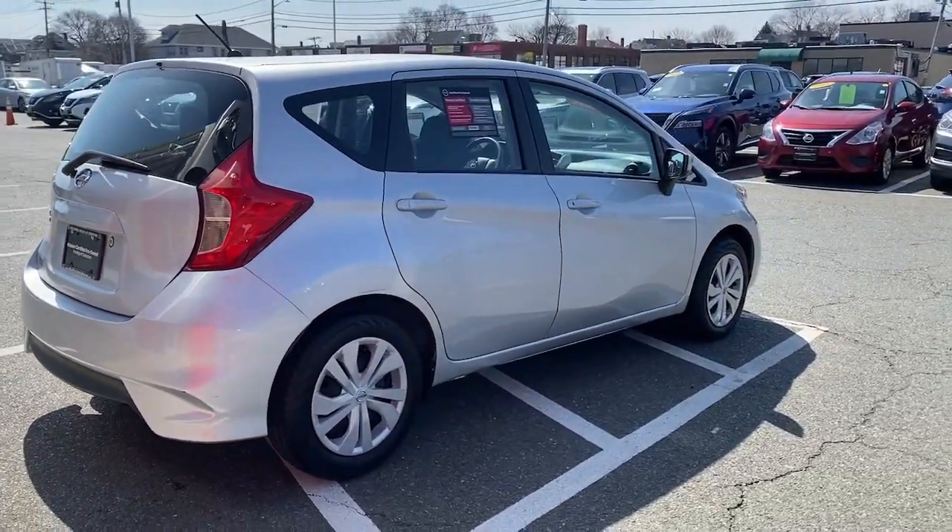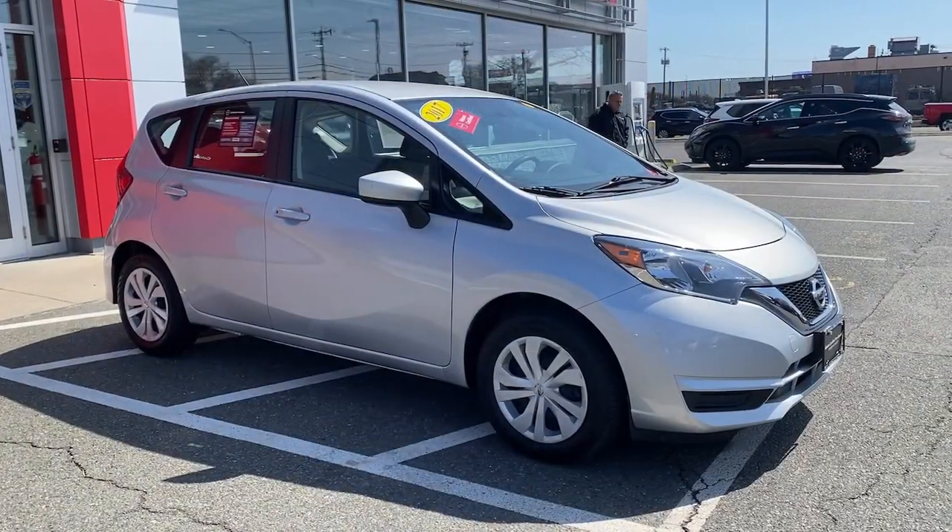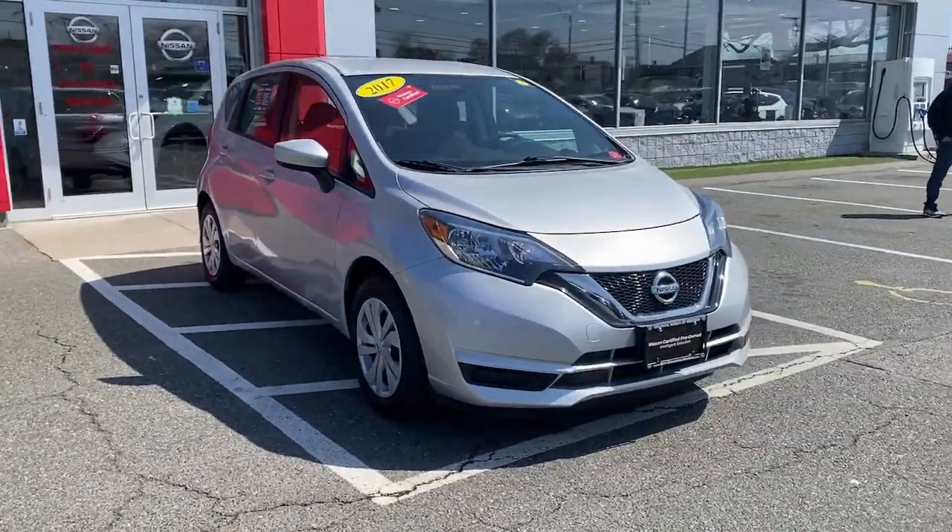Economy is a beautiful thing in this comfortable Versa Note. Come in for a test drive — our team will make it the best part of your day.